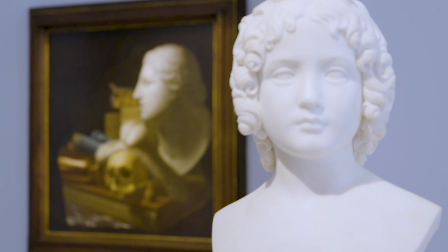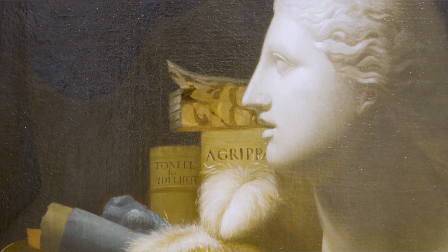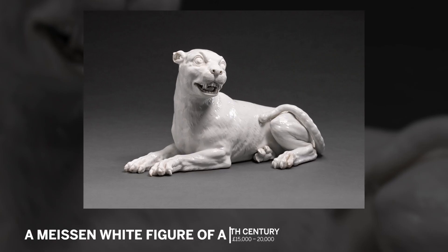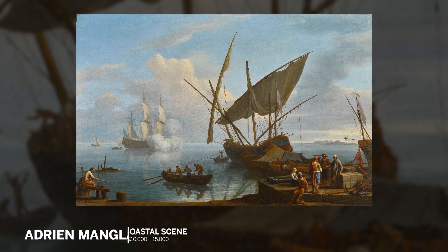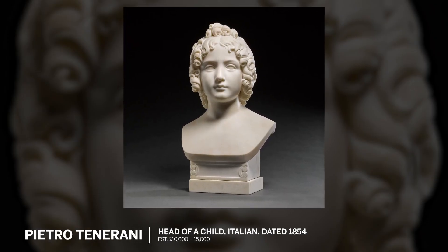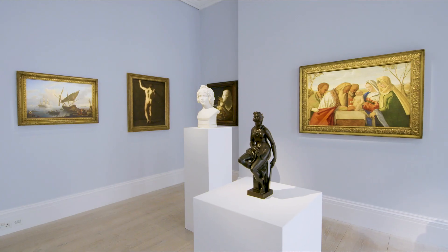Tommaso at Sotheby's is going to showcase our varied tastes in the art world, all the way from oceanic art to maiolica and porcelain, from old master paintings to neoclassical sculpture. And it gives an opportunity for collectors to see something which has been very dear to our hearts over the last few decades.